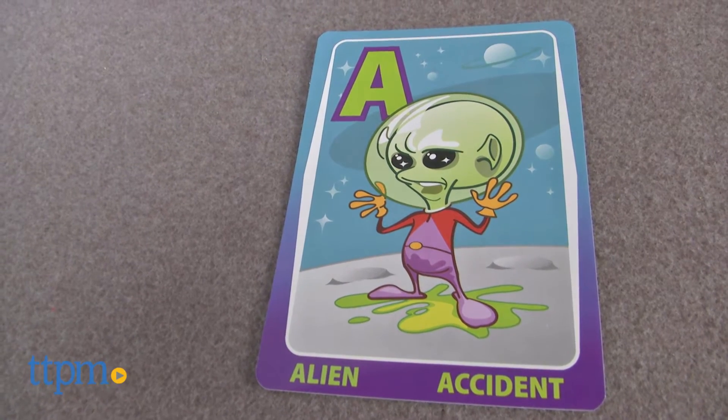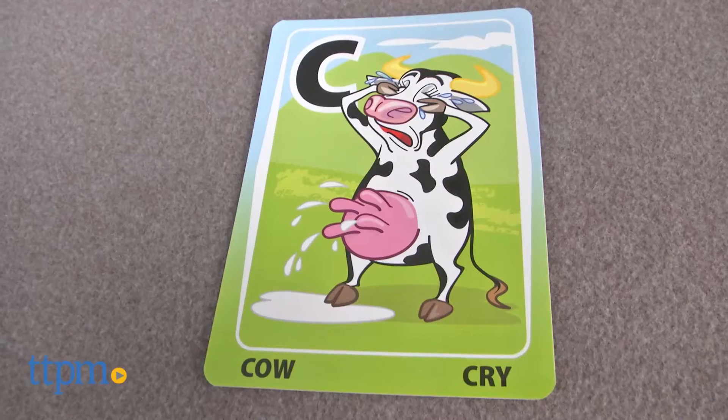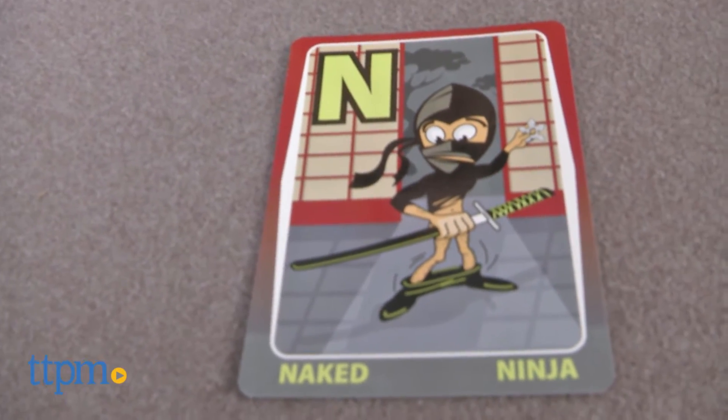These are flashcards that are sure to make learning the basic letters of the alphabet a bit more fun for boys that get a kick out of gross, silly things like farts, boogers and more. And what little boy, or girl for that matter, doesn't?